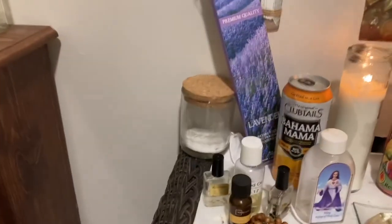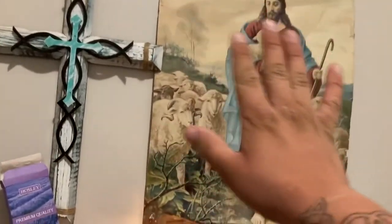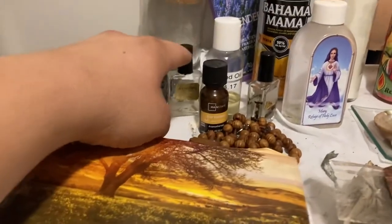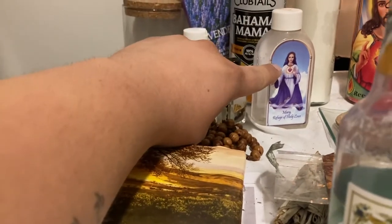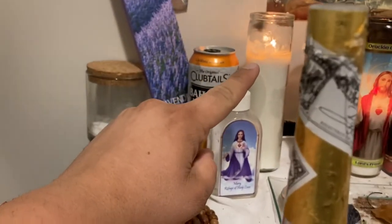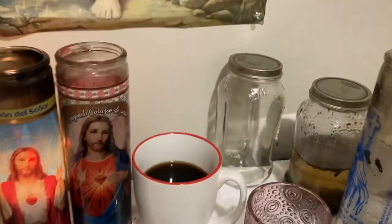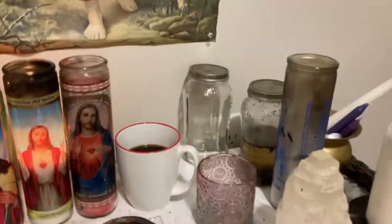And then my main working altar. I have a picture of Jesus up here, his cross, some lavender, incense, some salt, reversing oil, blessed oil, frankincense oil, protection oil, holy water, and my rosary that I use when I do my spells. I have two working candles going right now, a protection candle, another working candle, his offering, a jar working in progress, and a completed working that's already happened — that was a curse I had to do.